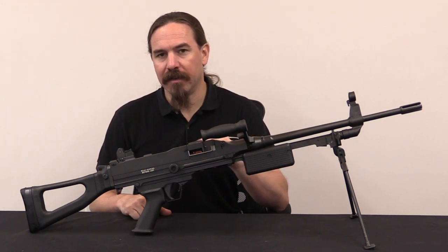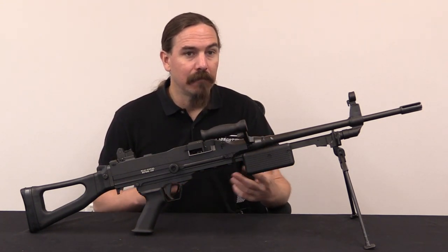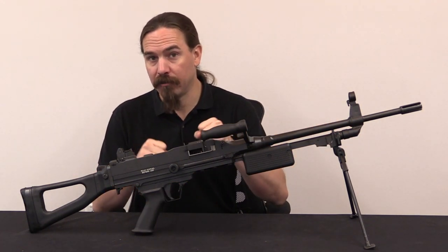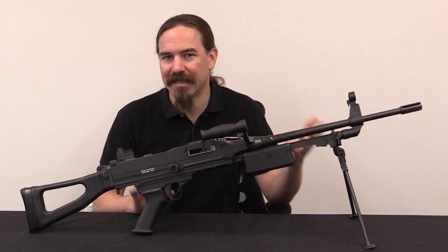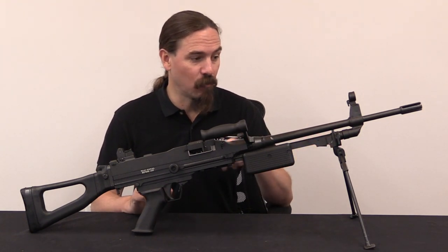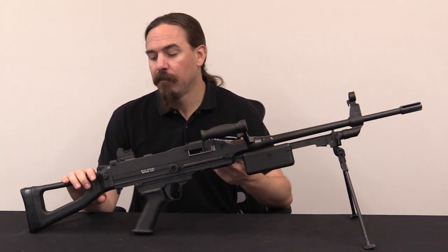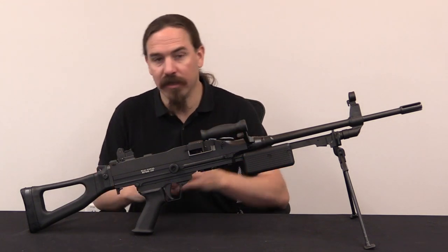With the 5.56 gun they also made efforts to lighten it in as many places as possible. The 7.62 calibre gun had mounting lugs on the gas block and on the trigger assembly so you could bolt it into a tripod or onto an armoured vehicle. They dispensed with those on the 5.56 gun because those aren't applications it's normally used for, though they're willing to add them on request. The original gun had a folding buttstock, but they replaced that with a simple fixed stock to reduce weight — though a folding stock is available if desired.